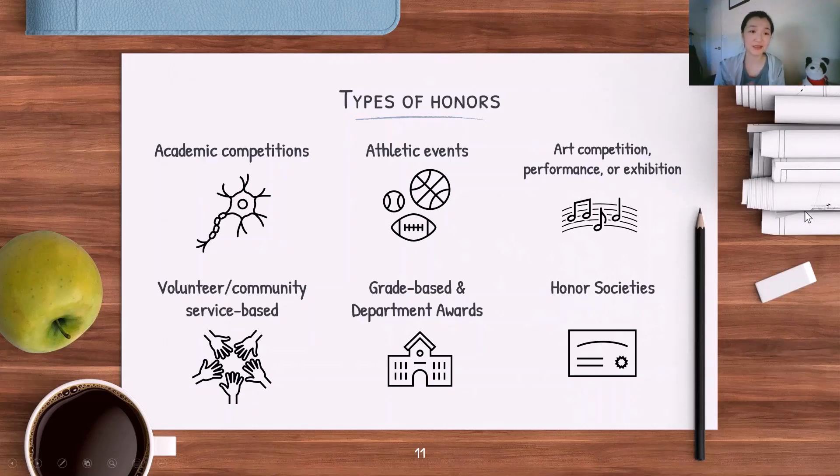To quickly run through the categories: there are academic competitions, such as the National Latin Exam or Science Olympiad; athletic events — if you're a varsity athlete, you'll be competing almost weekly during season; art competitions, performances, or exhibitions; volunteer-based, community, or service-based awards; grades-based and department awards; and honor societies. One of the best-known honor societies is the National Honor Society, and it's very likely your school will have its own chapter.